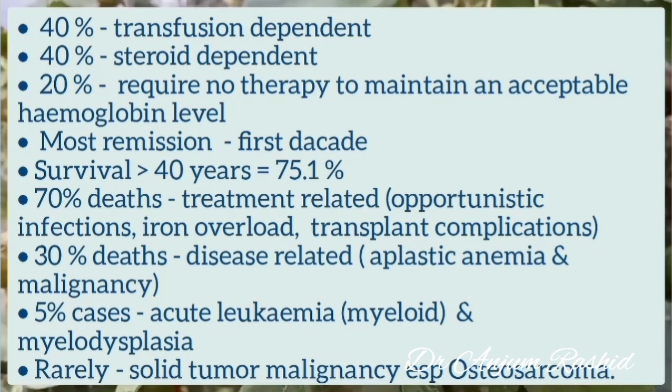30% of deaths may be disease related, including aplastic anemia and malignancy. Diamond-Blackfan syndrome is a pre-malignant syndrome, and 5% of cases develop acute leukemia — especially myeloid leukemia — and myelodysplasia. Rarely, solid tumors such as osteosarcoma can also occur.